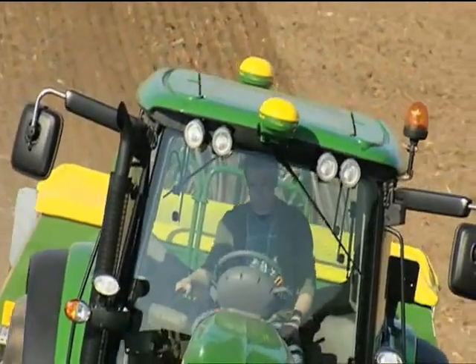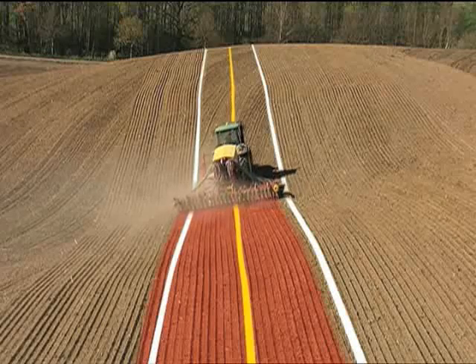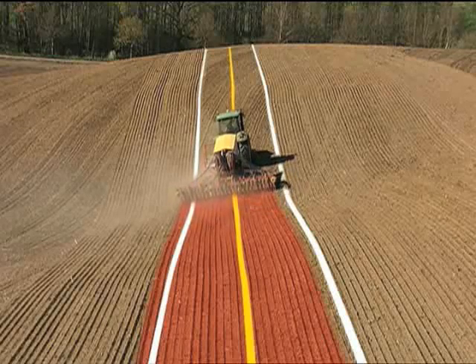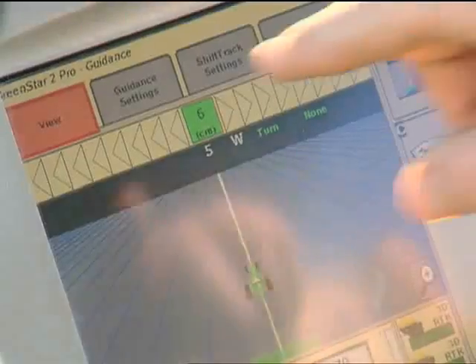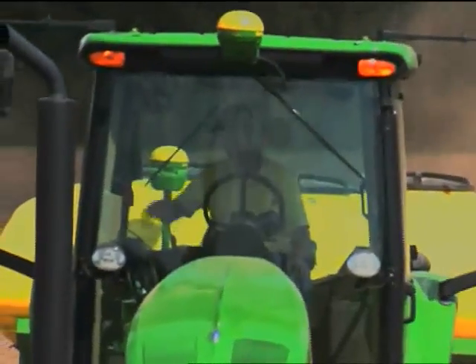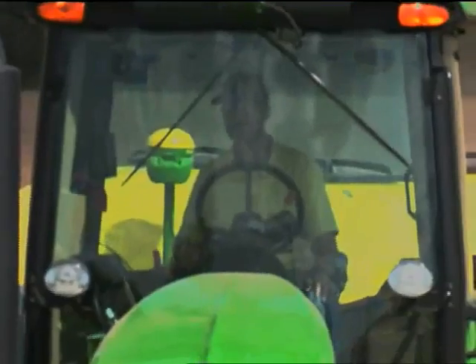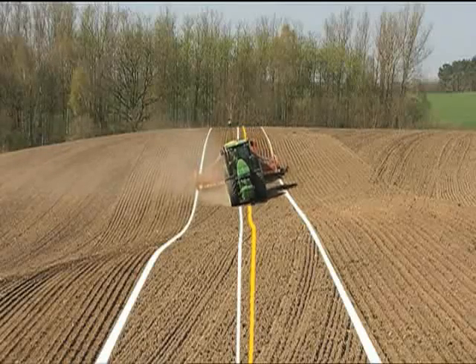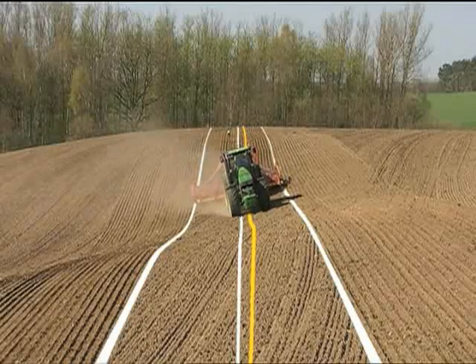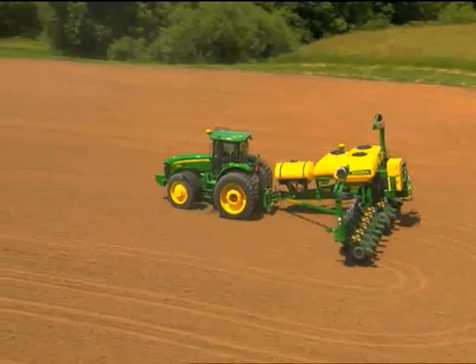In curved and sloped fields, the implement has a tendency to drift off the intended AB line, increasing the likelihood of overlap and waste. To run iGUIDE, simply install an additional Starfire ITC receiver on your implement. Setup is easy with the GreenStar 2600. The implement's exact position is communicated to the tractor's AutoTrack system via the second receiver, and the tractor then compensates for implement drift, guiding the implement. iGUIDE is ideal, especially in seeding, planting, and tillage.